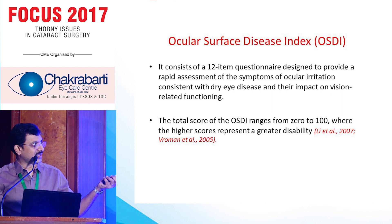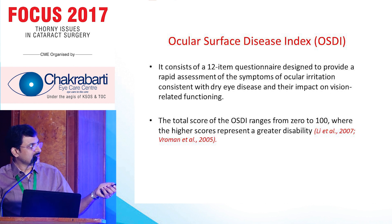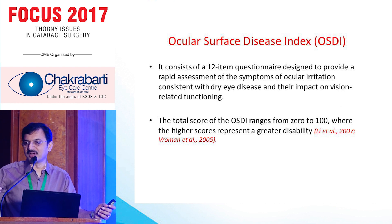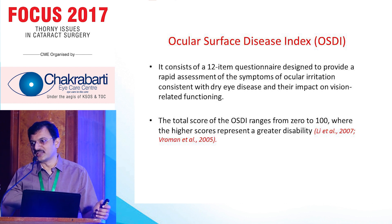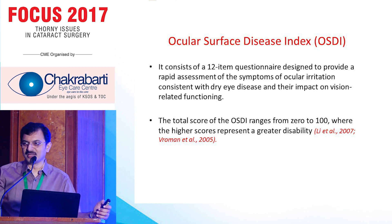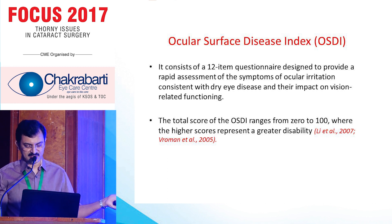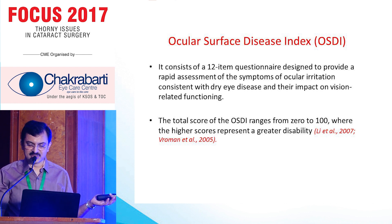This comes from Allergan — this is a company tool, not a scientific forum — basically developed as OSDI by Allergan, so that preoperatively you have analysis showing whether the patient is already having symptoms. It gives a clue. One is an excuse: we can tell the patient they already have symptoms preoperatively, we can only do the cataract surgery, and beyond that it's not going to help much. Maybe we can add lubricants preoperatively and inform the patient that these problems may persist after surgery.